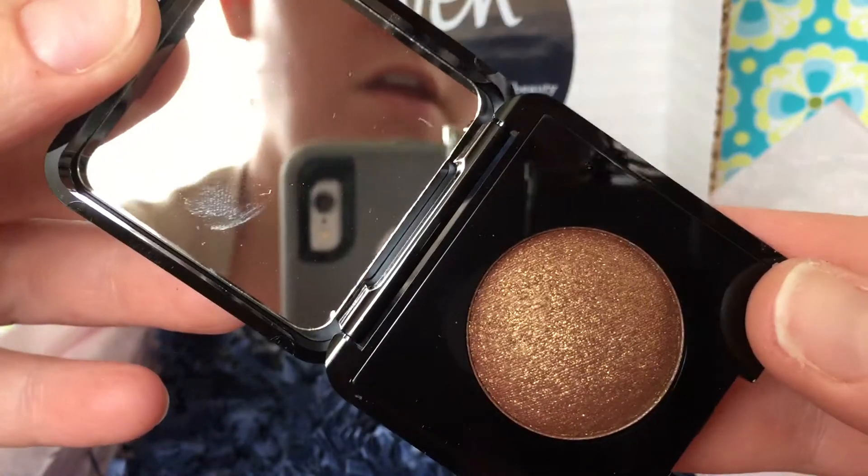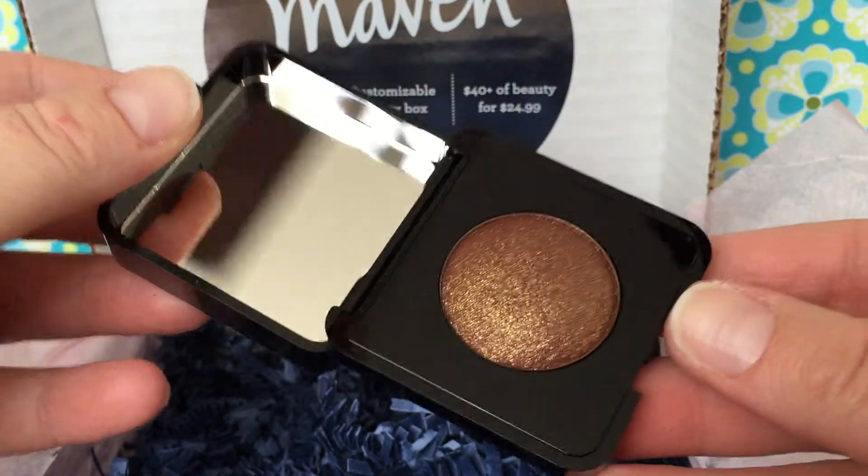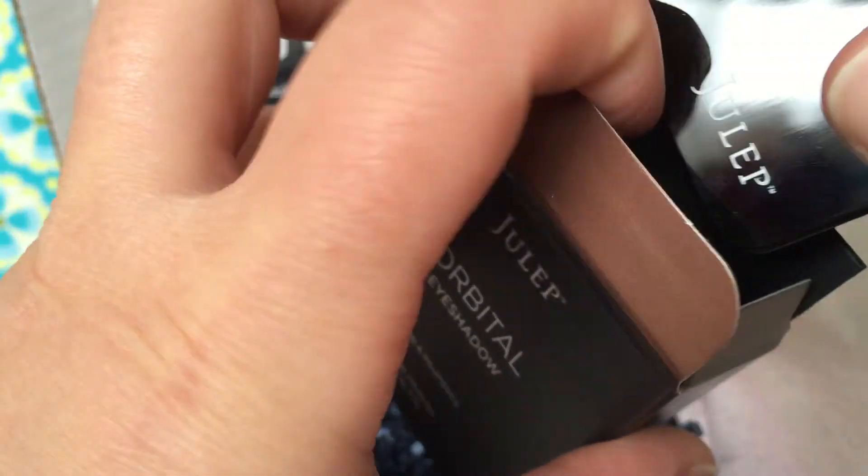So this will be a fun one to try. They're not easy to open — that's the one thing I don't like about their eyeshadow. But there it is — it's a little brown color, shimmer. Their orbital eyeshadows are really, really sparkly and shimmery, and they're really pretty.